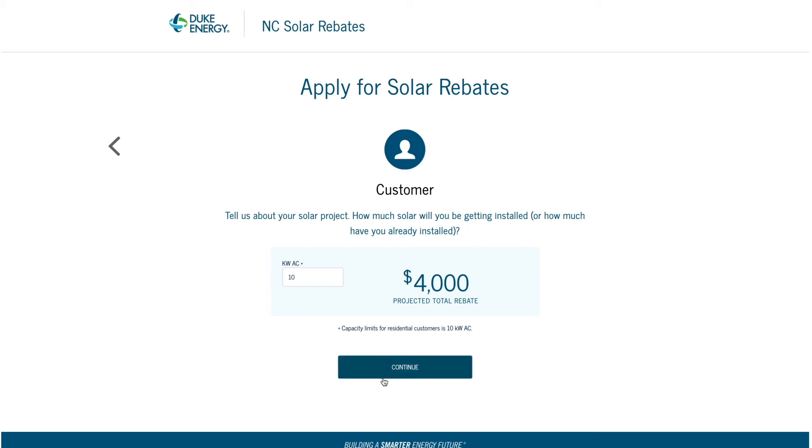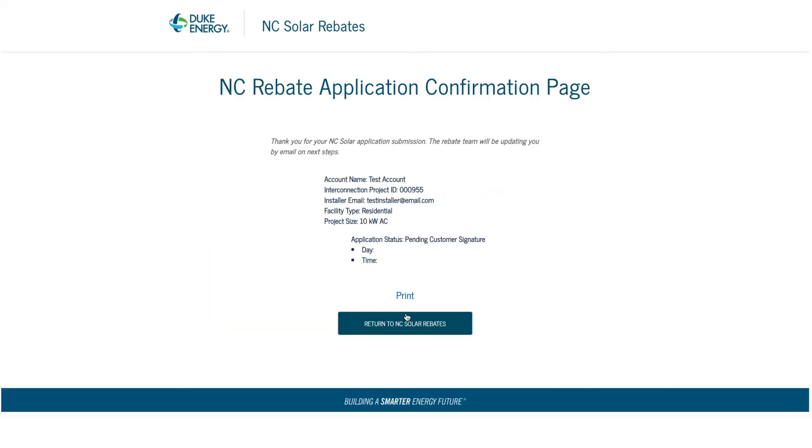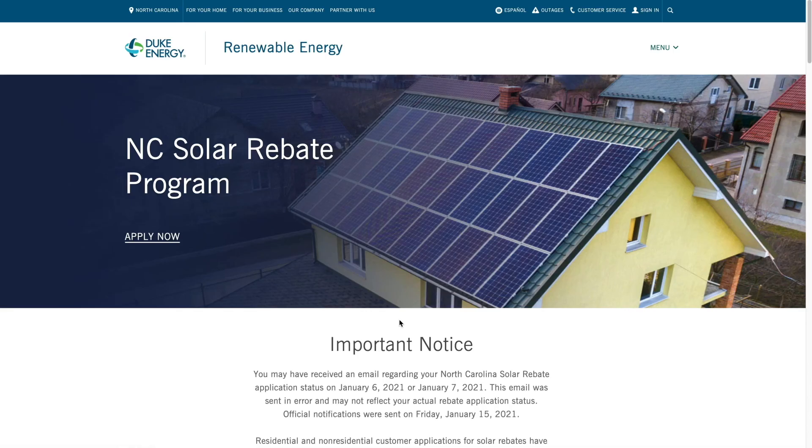In the final step, you will be asked to accept the terms and conditions of the program and confirm your understanding that your rebate acceptance is not guaranteed. Complete the verification check, then submit. When your confirmation of submission appears, you may print it for your records. You may then return to the Solar Rebates page from this screen, or simply exit out of your session.